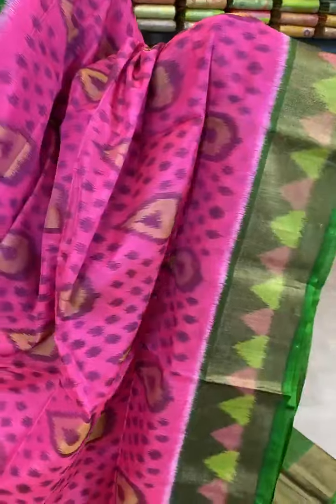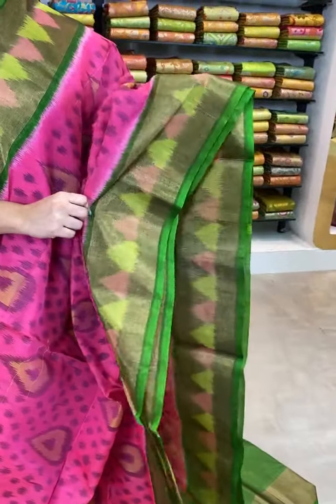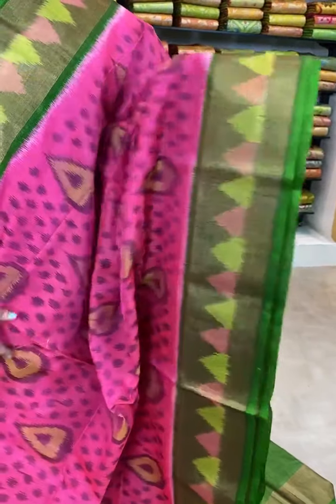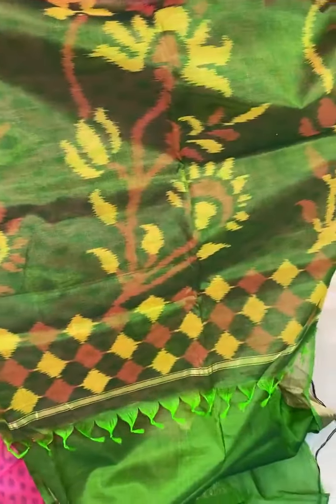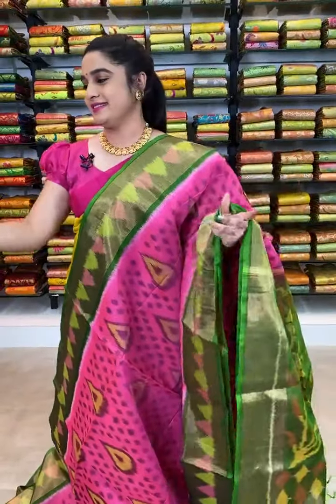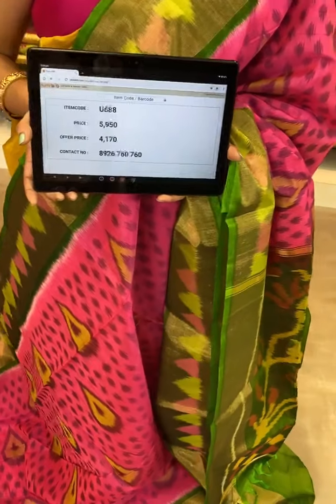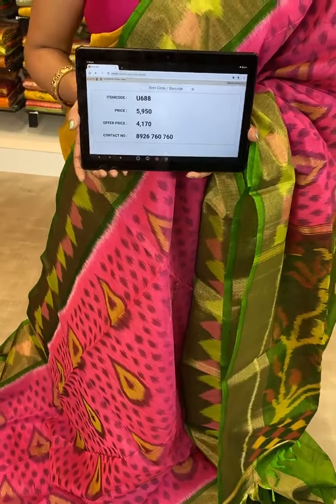See this saree ladies, which is in radium pink and green color combination. All over the body comes up with ikat print. The border is contrast with zari along with the ikat print. The pallu is contrast with ikat print, ended up with very lovely tassels. We have contrast plain blouse with khadi border. Item code U688, actual price 5950, after discount 4170 rupees. WhatsApp 8926760760. For enquiries, message our customer executive on WhatsApp.